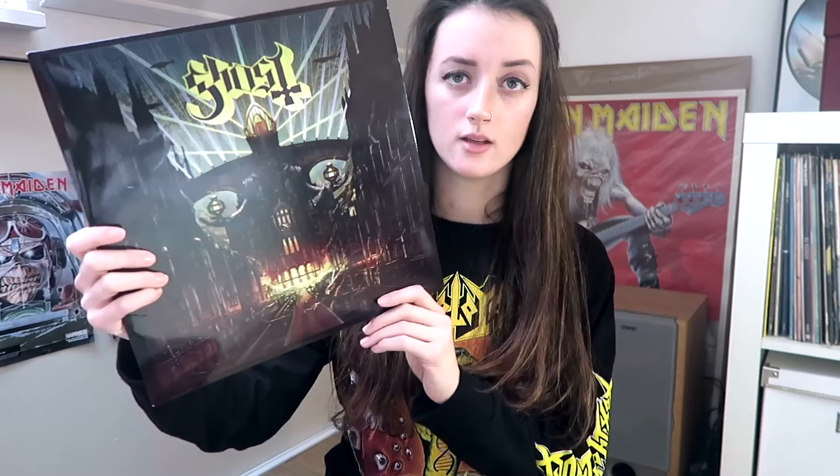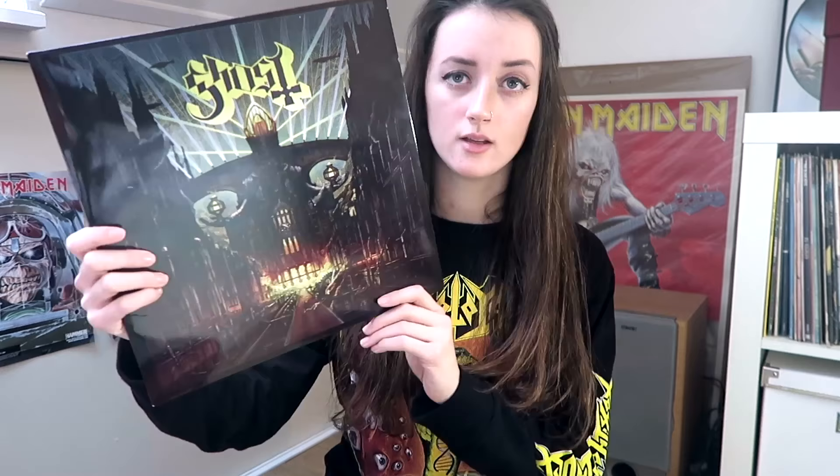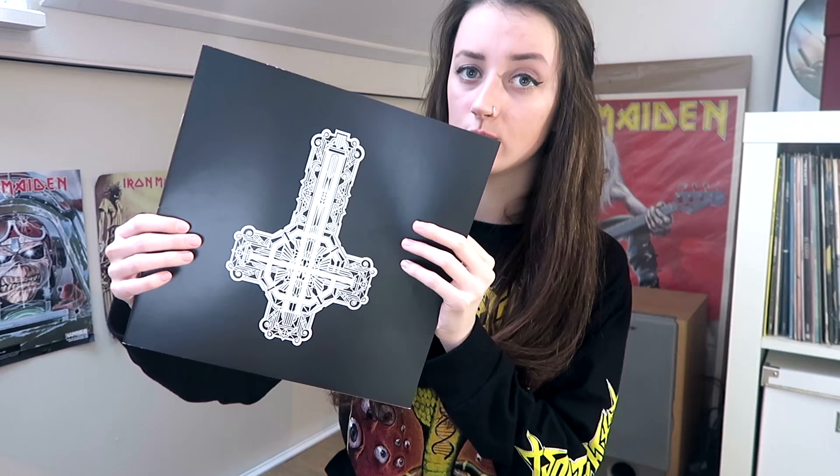The next record is Meliora by Ghost. I got this one as a gift from my two best friends for my birthday. My birthday is in July but I celebrated with Halloween, so that's when they gave it to me. It's a black vinyl and it came with this nice booklet which has the artwork and a very cool photo in the middle.